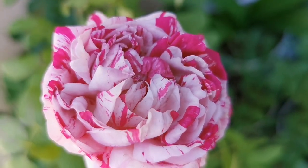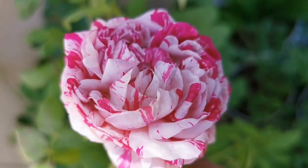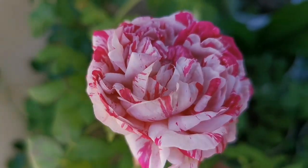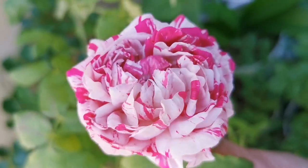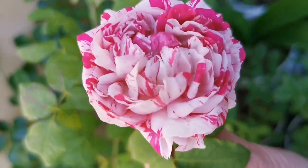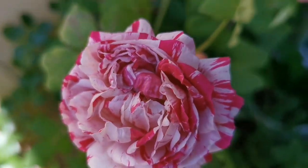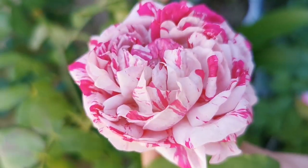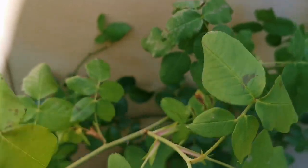Here we have Variegata di Bologna, a rose that likes to grow long like a shrub or climbing. It has really stunning perfume and such full flowers with wonderful variegation. The damask perfume is a real plus, with cute round buds showing variegation on them.